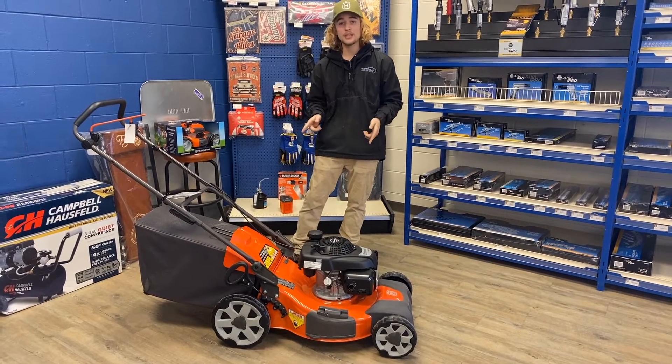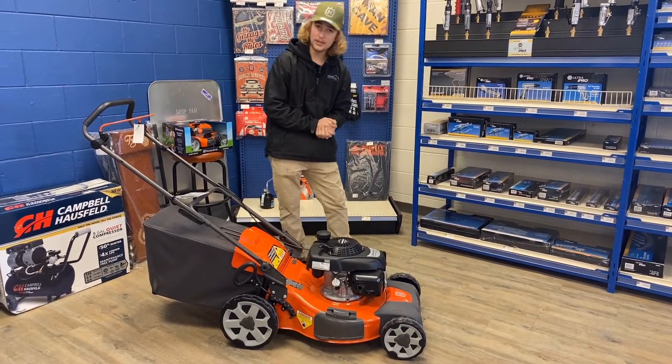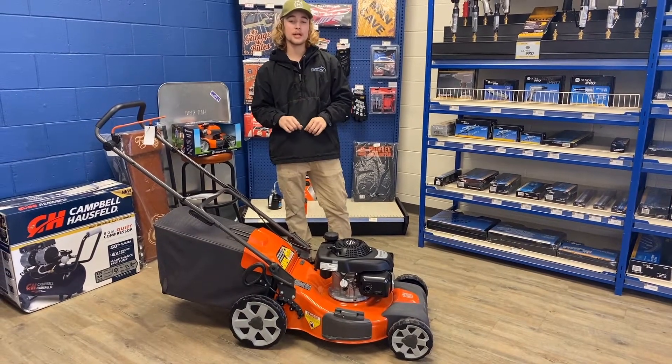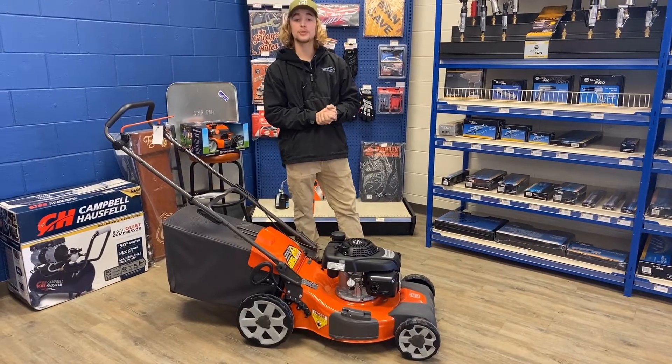You guys can make this one yours today for the low low price of $550. If you'd like to come in and check it out, you can visit our store or give us a call at 780-942-2201.